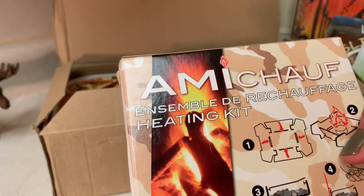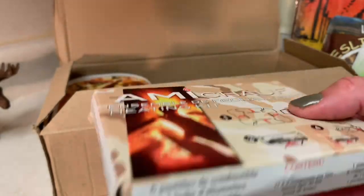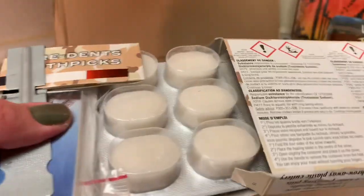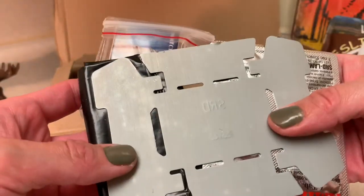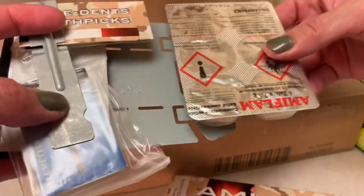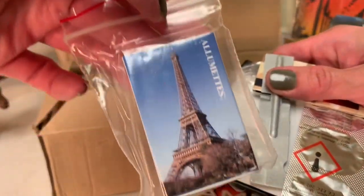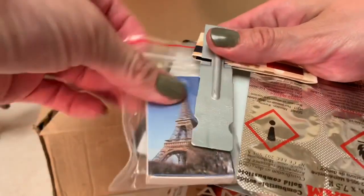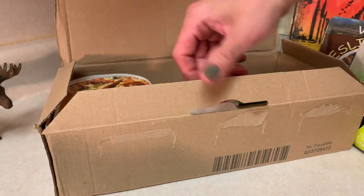Ensemble de Réchauffage — this is a mini stove, a foldable mini stove. I have not gotten a foldable mini stove in any of my rations thus far. This is a foldable mini stove with some heating element tablets. Oh my goodness, comes in handy, you know. And look, there's a packet of matches in here with the Eiffel Tower on it — because like, what else would be on it? And that is really cool.